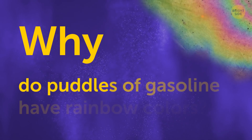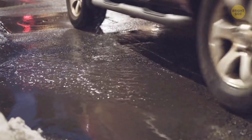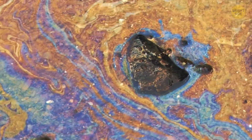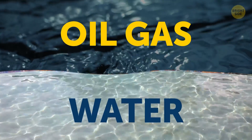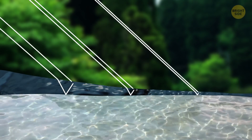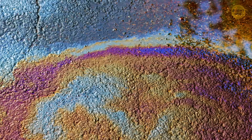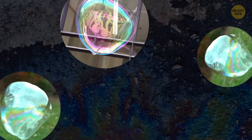Why do puddles of gasoline have rainbow colors? You'll mostly see this on a rainy day or wet roads. It's because the oil gas is made from doesn't mix with the water — the oil sits on top. Light passes through layers of different widths, and that creates varying colors in the spectrum. Same story with rainbowy bubbles.